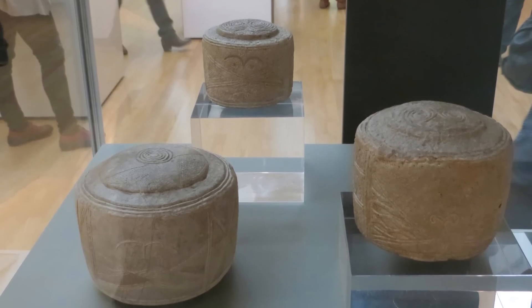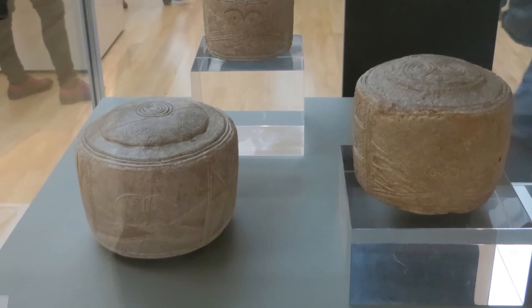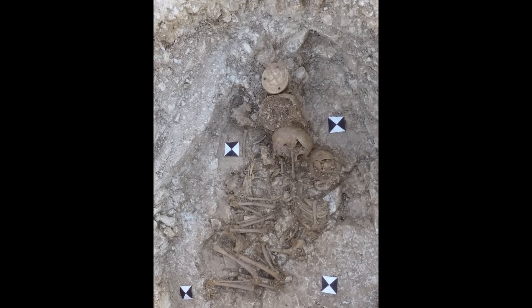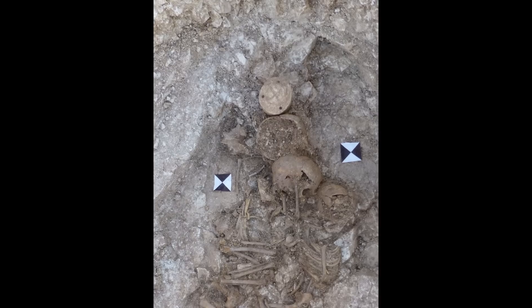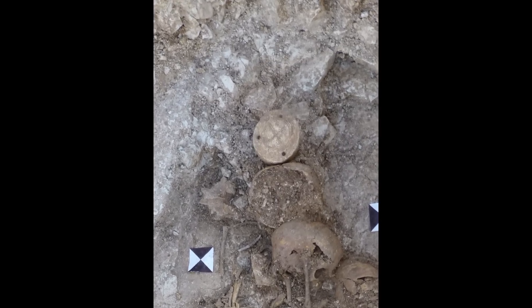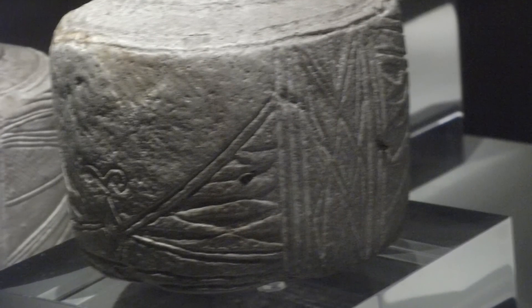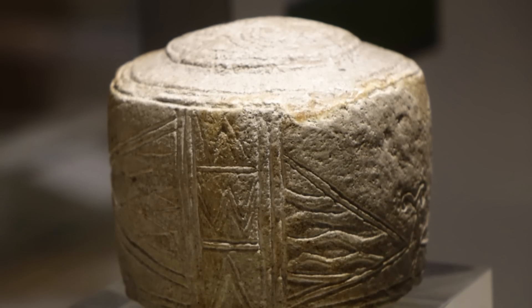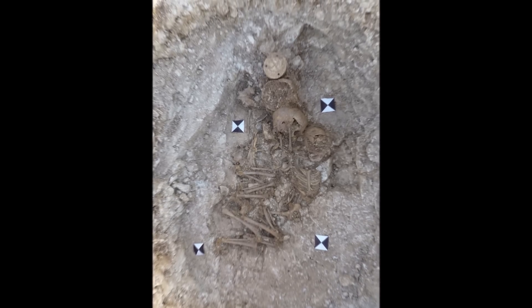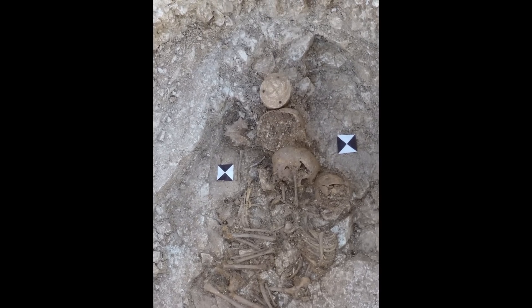For many years, the Folkton Drums were considered unique artifacts. But in 1993, over 100 years after their discovery, a similar object was found during excavations near Levant in West Sussex. This fourth drum was slightly smaller than the middle-sized Folkton example, but clearly part of the same tradition. The purpose and meaning of these enigmatic objects has been debated ever since their discovery—were they ritual items, toys, or containers for precious materials? Their association with a child burial suggests they held deep significance, but the nature of that significance remained elusive.